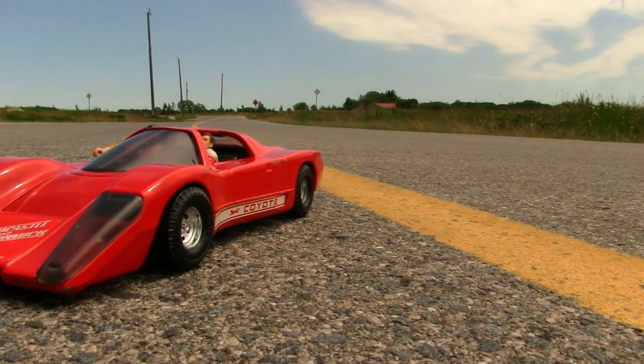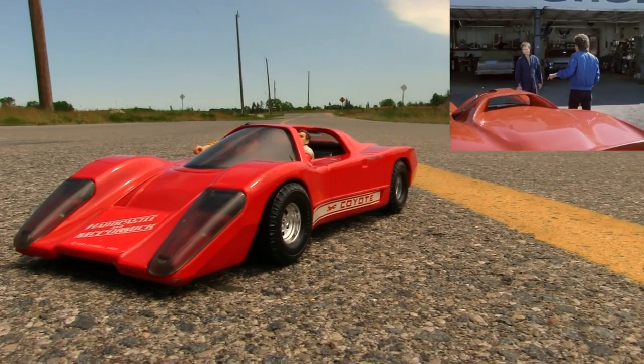Hey guys! Hello, gorgeous! You took this car out, didn't you? I sure did!